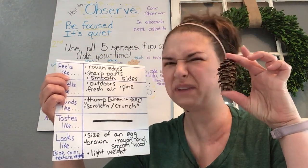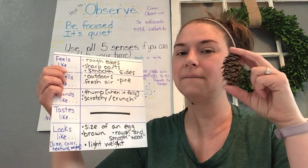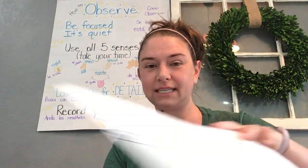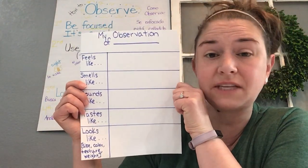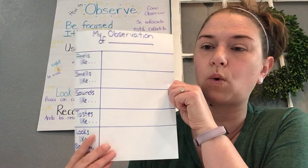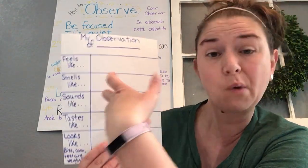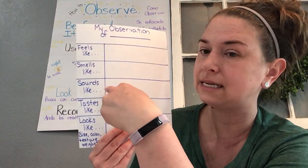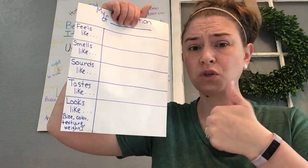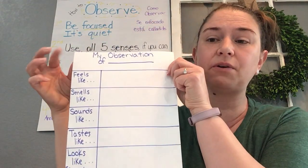It's a pine cone! We have tons of these in our front and backyard. So I used my senses to make an observation — say that with me: observation. Your job today is to observe an object using your five senses and record your findings. Here's an idea: you could use your science journal and write smells like, feels like, etc. Or, if you want to be organized, I wrote 'my observation of' and then the object name, drew my grid, and labeled each sense. I left the 'looks like' section bigger because you'll talk about size, color, texture, and weight.